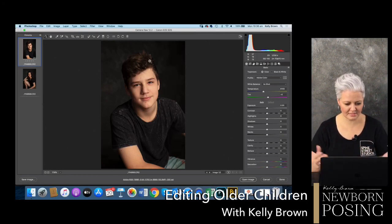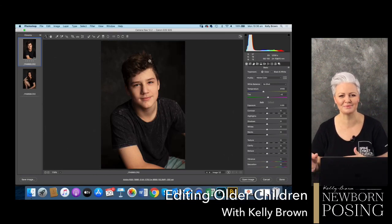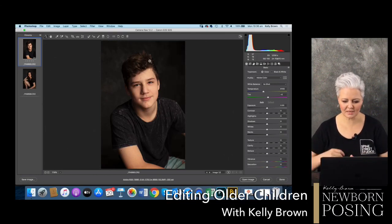I have been editing for many, many years and I just do it my way because it's quick and easy. I would rather be doing other things than sitting in front of my computer editing. To speed up my editing process, I think the most important thing is getting it right in camera and getting your exposure right.